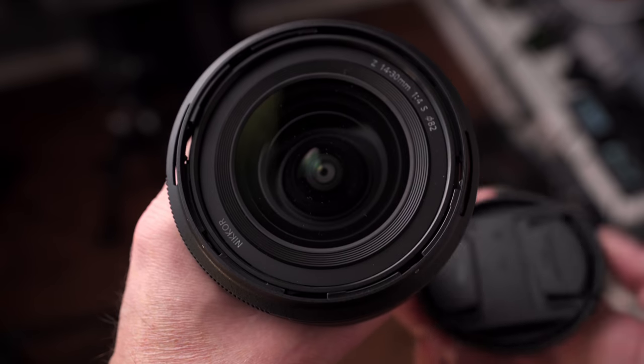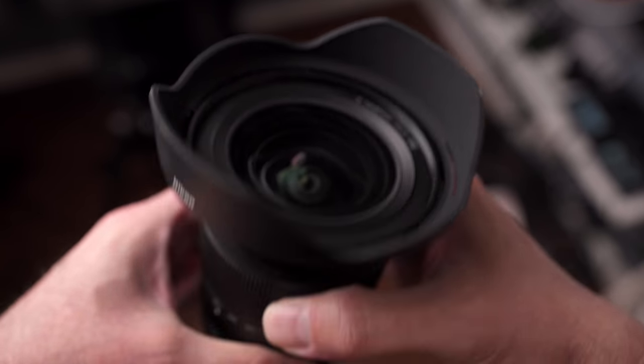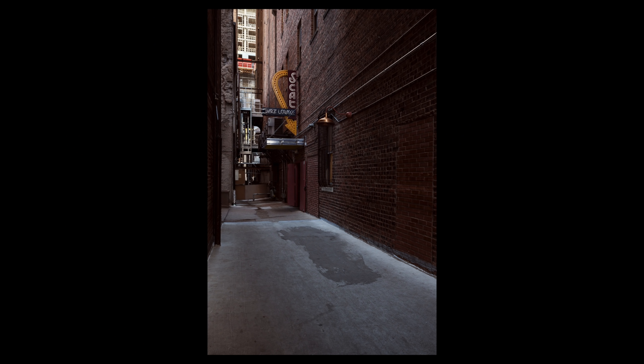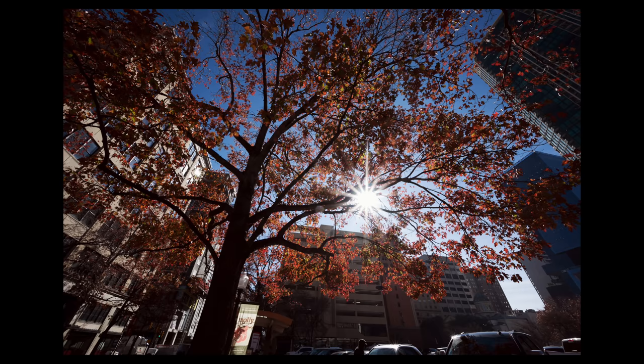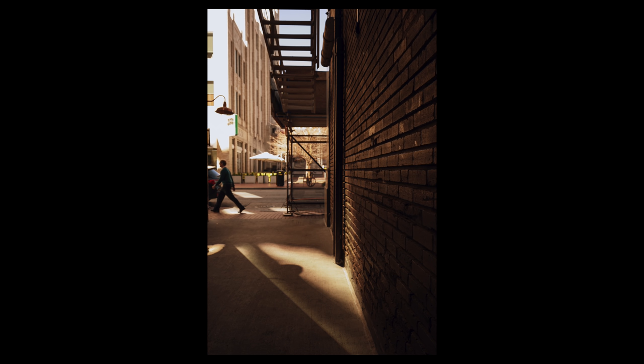The second ultra wide pick is the Nikkor Z 14-30mm f4S. I was really excited when Nikon announced this and it did not disappoint. It has filter threads so you can use standard screw-in filters, and it's extremely sharp with excellent distortion control even at 14mm — one of the best I've used. The only issue is it's an f4, so you won't be hand-holding in really low light, but for architecture and landscape you're likely on a tripod anyway. That's why I also picked the Sigma — it's an f2.8.